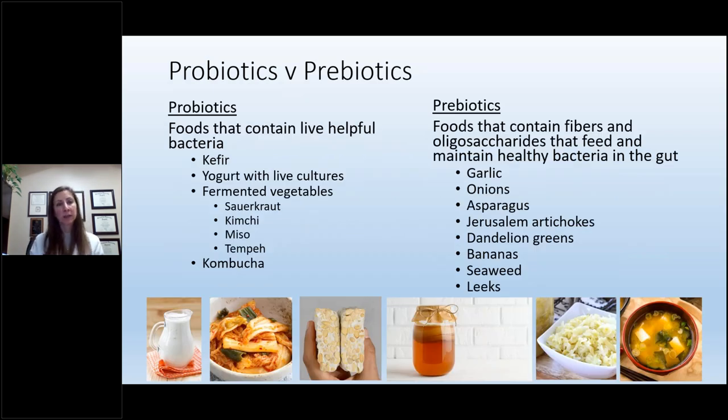Probiotics are foods that contain live or helpful bacteria: live culture foods like kefir, yogurt, fermented vegetables such as sauerkraut, kimchi, miso, tempeh, and kombucha. Prebiotics are different — going back to what we discussed earlier, they are foods that contain fibers that feed and maintain healthy gut bacteria, such as garlic, onions, asparagus, Jerusalem artichokes, dandelion greens, bananas, seaweed, and leeks. Those help build a healthy gut bacteria population.